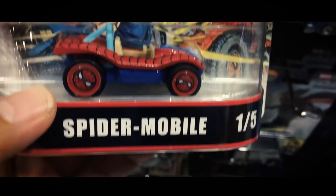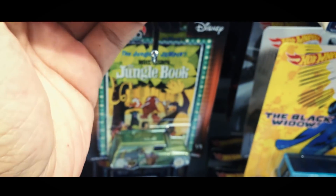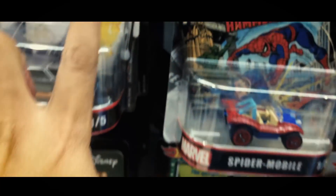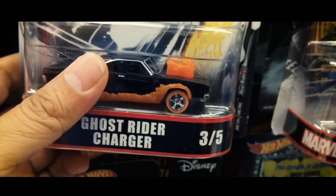Super Mobile. Yang rare adalah si Punisher, Punisher Fan, tapi gak ada. Adanya Ghost Rider, Ghost Rider Charger.